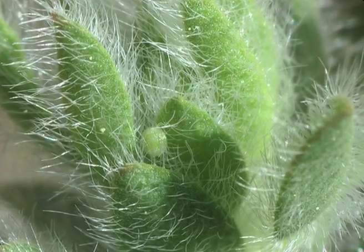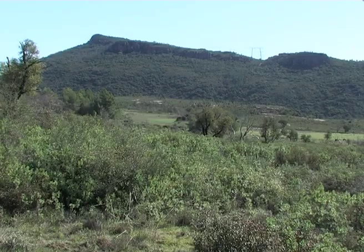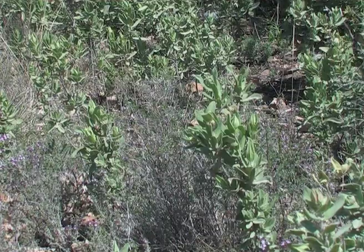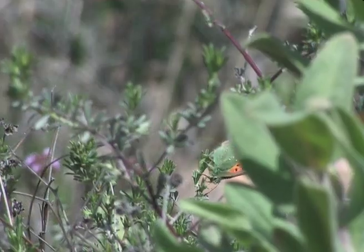The egg, well hidden between the leaves, is a pale green colour. Another host plant, Dorychnium pentaphyllum, grows more commonly in open spaces of the garrig.